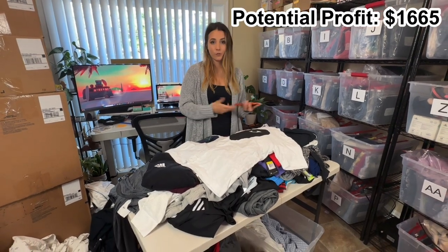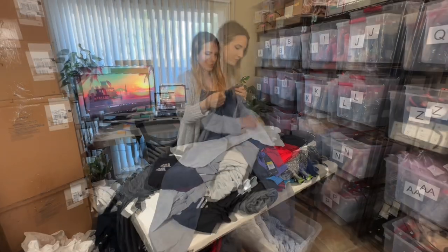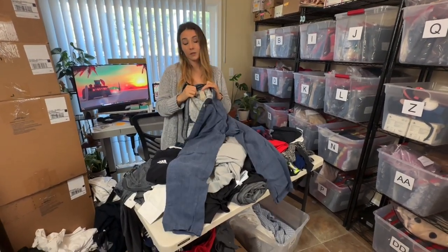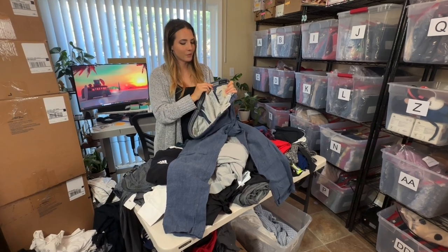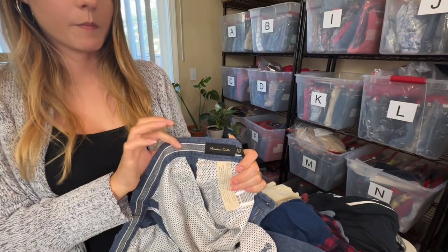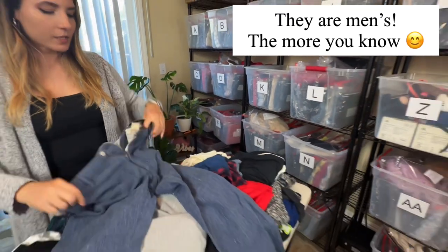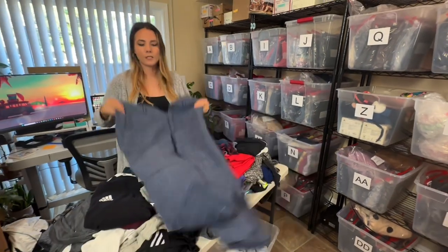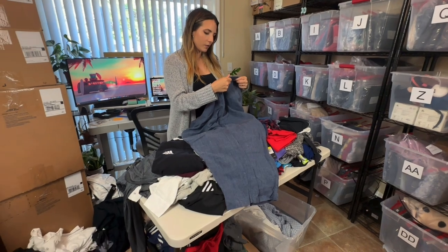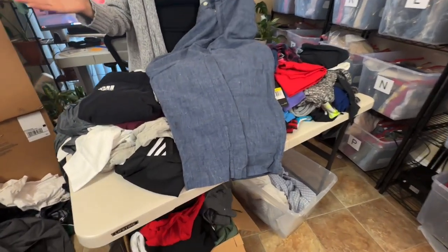These are Massimo Dutti — I believe that's how you say it. It's a women's brand; I've never found men's clothing with this brand. These can do pretty well — I've only ever sold shirts but these pants say Italian yarn, made in Morocco, which are positives. I'd probably get about $30 for these.